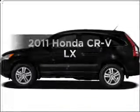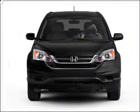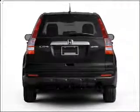Introducing the 2011 Honda CR-V — everything you need under one roof with this great vehicle. With an efficient four-cylinder engine that responds smoothly to its five-speed automatic transmission, the anti-lock braking system will keep you safe on the road.